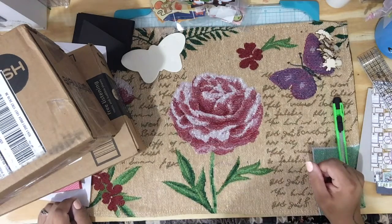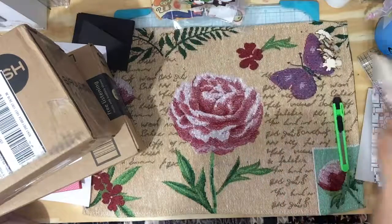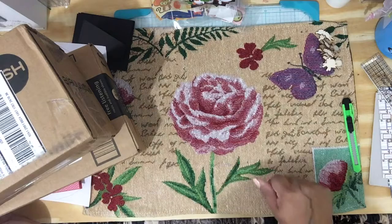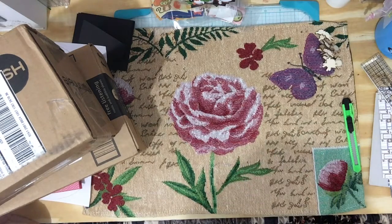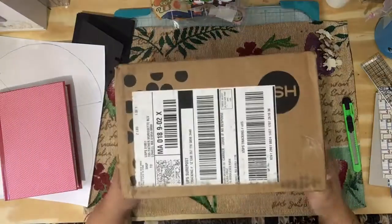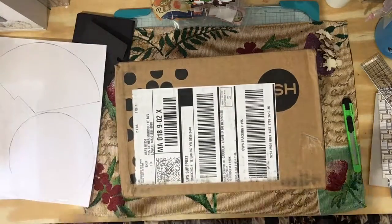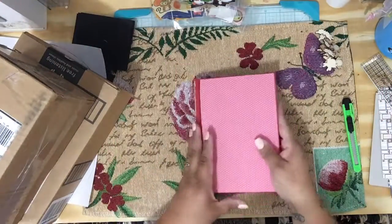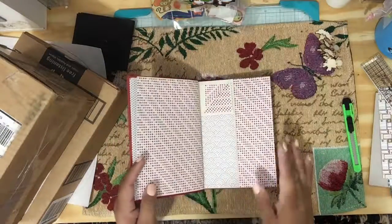Morning! Thank you for tuning in. I have a haul from Wish and one from AliExpress, but I'm going to have to do it in two parts. I wanted to open up my regular mail haul, and I wanted to give an update to my viewers and subscribers that I am working on the Junk Journal giveaway.